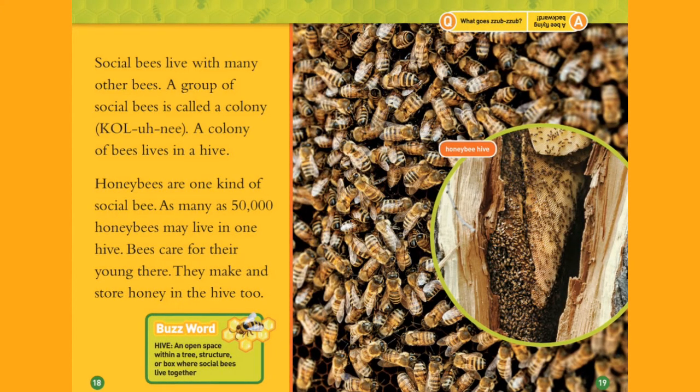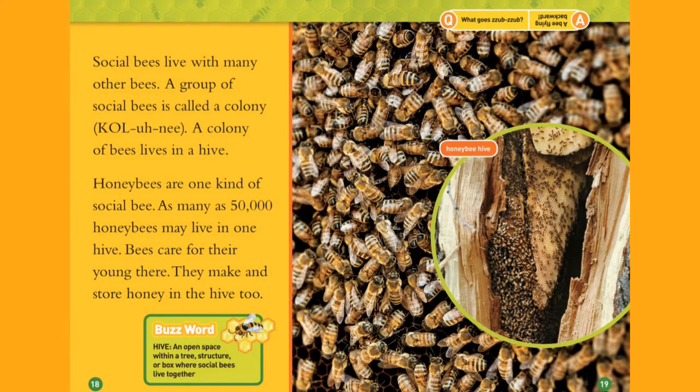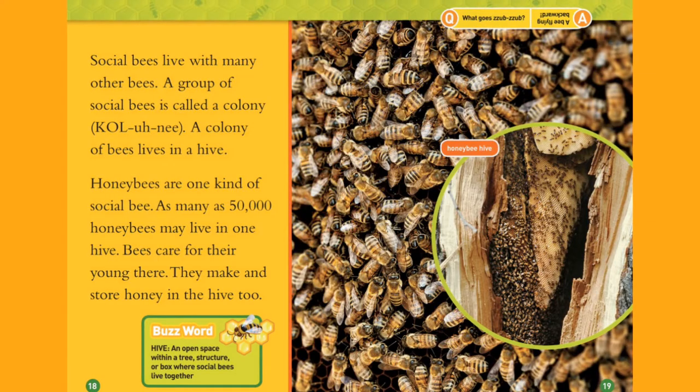Colony. A colony of bees lives in a hive. Honeybees are one kind of social bee. As many as 50,000 honeybees may live in one hive. Bees care for their young there. They make and store honey in the hive too.